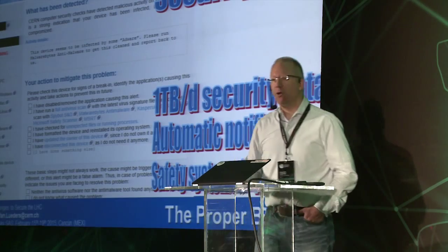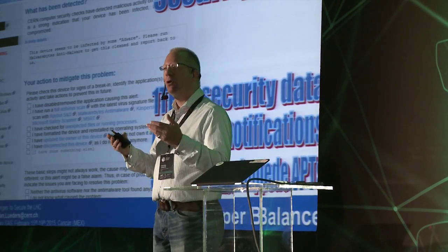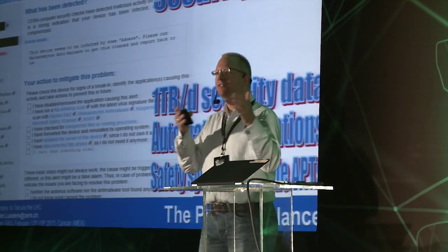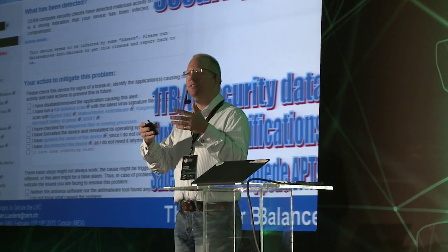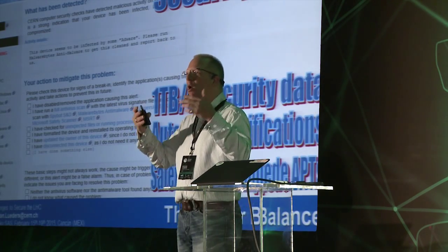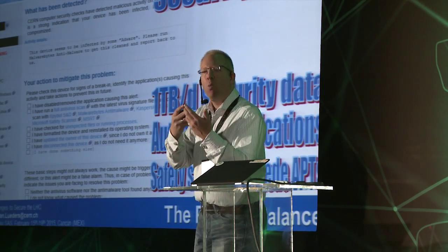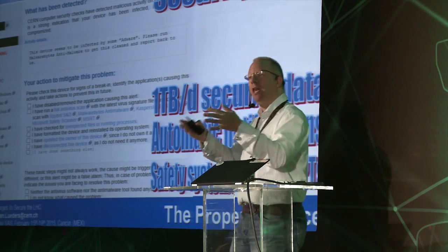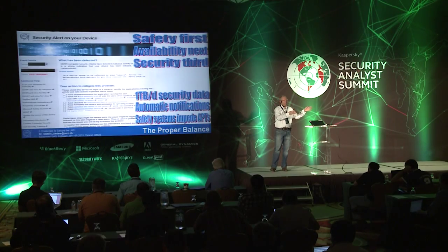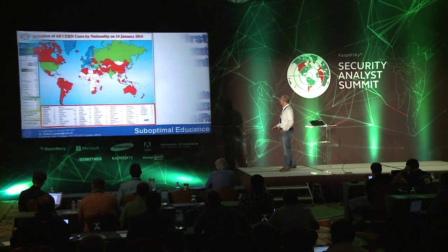The safety systems help as well — dozens of independent systems monitor the machine state. If something goes wrong, they dump the beam and generate a one-gigabyte post-mortem file detailing which system triggered, why the beam was ejected. The operator must then determine whether it was an attack — which has never happened so far — a spurious PLC signal, a power glitch, or something else.